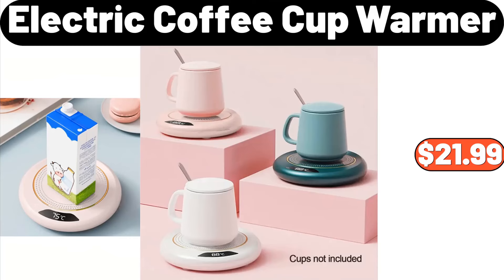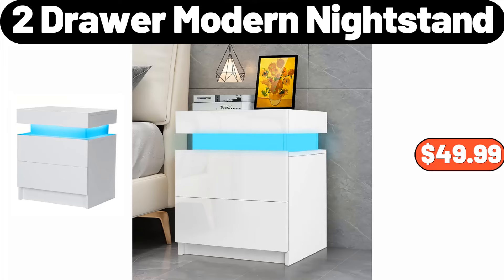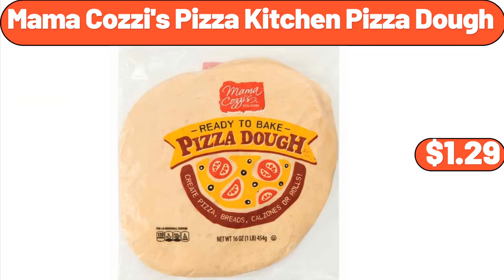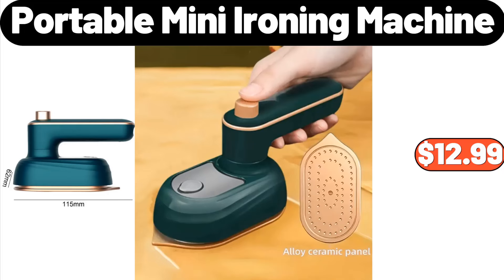Electric Coffee Cup Warmer, $21.99. 3-Tier Serving Tray Set, $23.99. 2-Drawer Modern Nightstand, $49.99. Mama Cozy's Pizza Kitchen Pizza Dough, $1.29. 2-PCS Collapsible Silicone Drain Basket, $2.99.